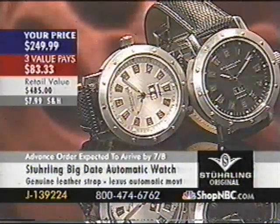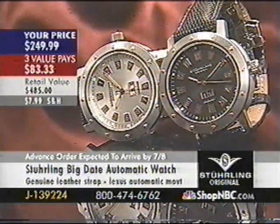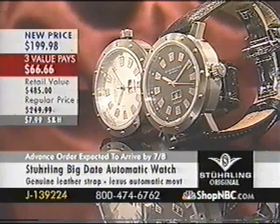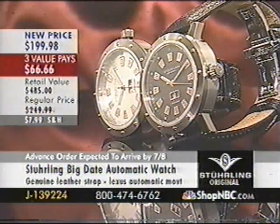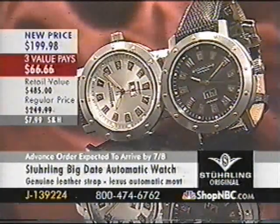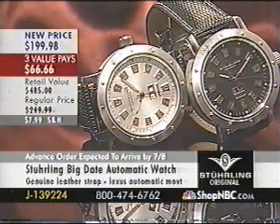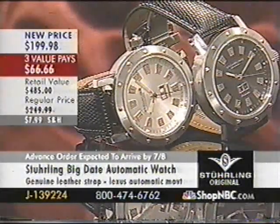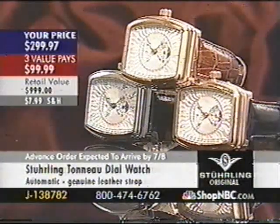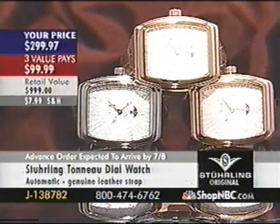Genuine moon phase — lowest price ever. Don't wait on that one. Here's another great value: J139224 automatic, with sapphire crystals, 40mm case diameter. We're going to take 50 bucks off right now, going to $199.98, and three value pays of $66. You've got a choice — Silver Tone Black or Black on Black. If you want the Black on Black, I've got less than one per state. Also, J138782 — another great-looking tonneau with what I call the tribal sun dial. $299.97 automatic movement.